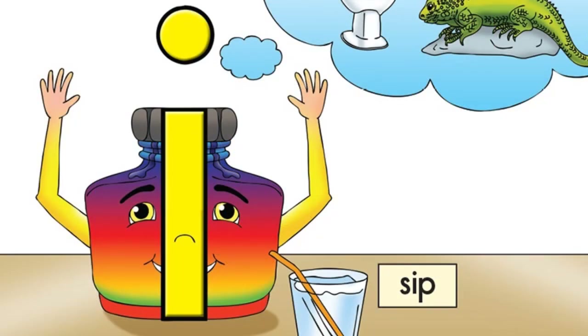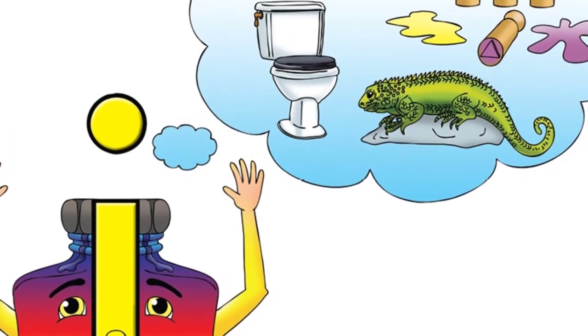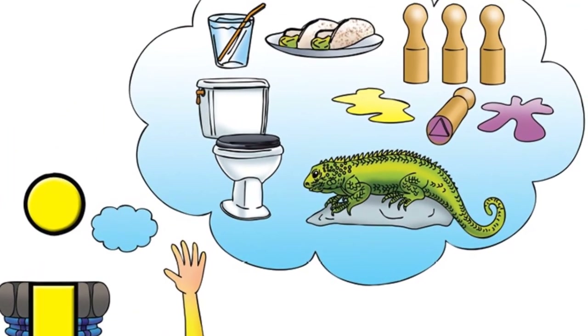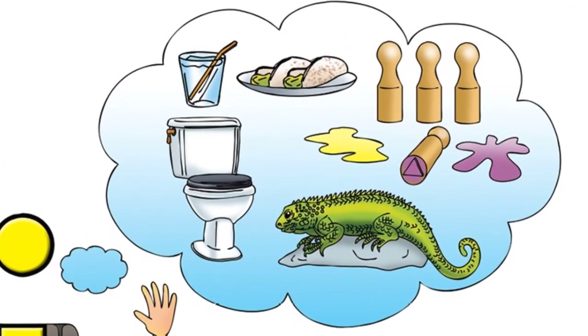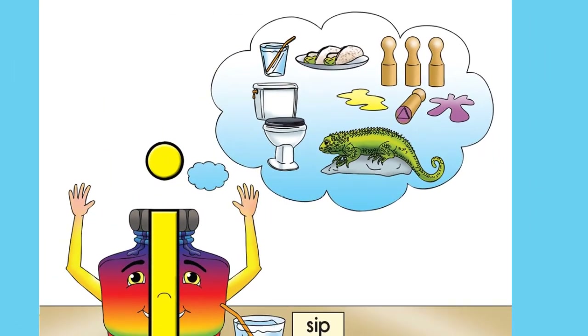I've washed my hands a lot, said Impey. Look at my fingers, they're really quite pink. I wash them after playing with ink stamps. I wash them before my snack and drink. I wash them after playing with animals. And then after I went to the toilet I think.